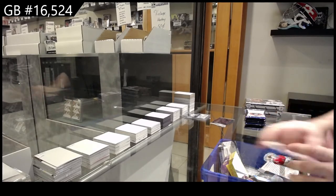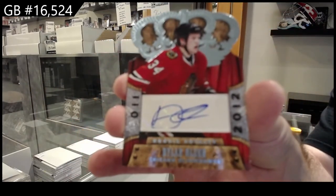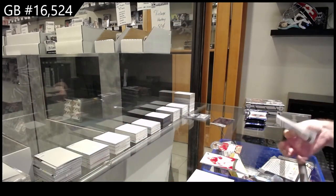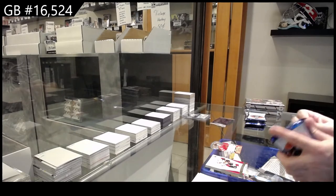We've got a Crown Royal Rookie Auto of Olsen for the Hawks. The good news is these breaks are going to be quite quick, so it shouldn't be too bad. Crown is a very quick one, and anthology is pretty quick itself.